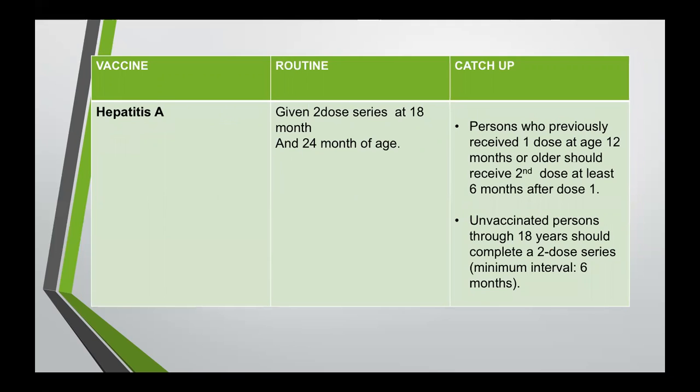Hepatitis A is routinely given as a two-dose series at 18 months and 24 months of age. A person who previously received one dose at age 12 months or older should receive the second dose at least six months after the first dose. For unvaccinated persons through 18 years, they should complete a two-dose series with a minimum interval of six months. Hepatitis A can be administered up to adulthood.